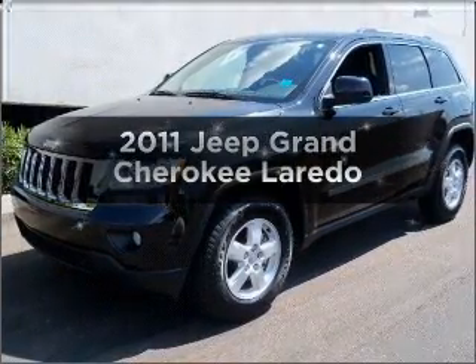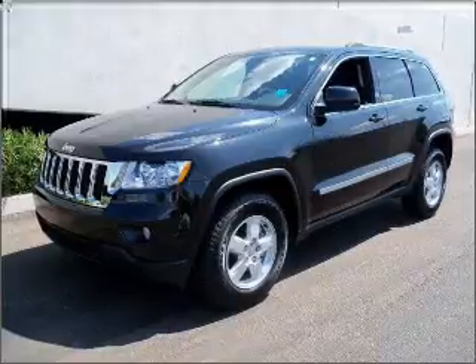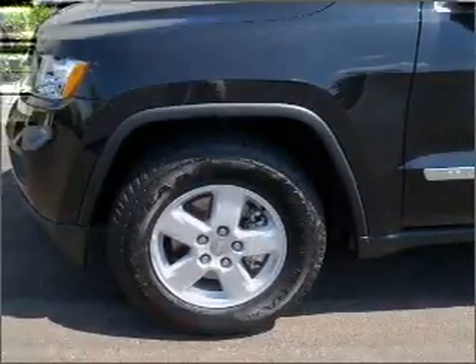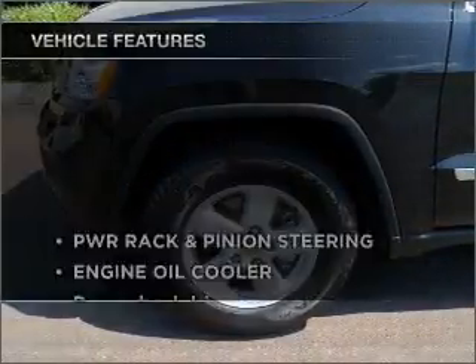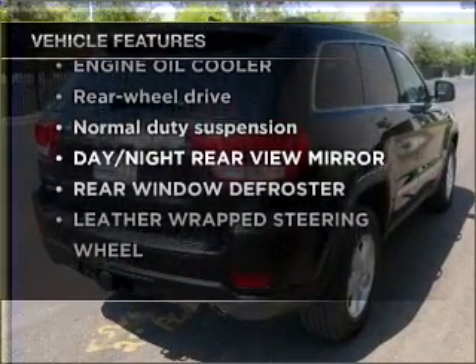Check out this 2011 Jeep Grand Cherokee. This is the set of wheels you've been looking for, with a reliable engine connected to a smooth-shifting automatic transmission. And with these notable features, you won't want to miss out on the opportunity to own this amazing ride.